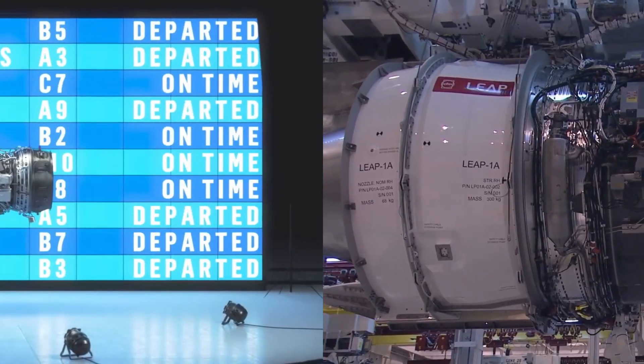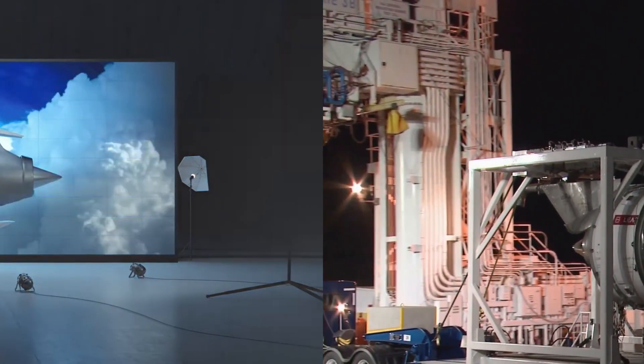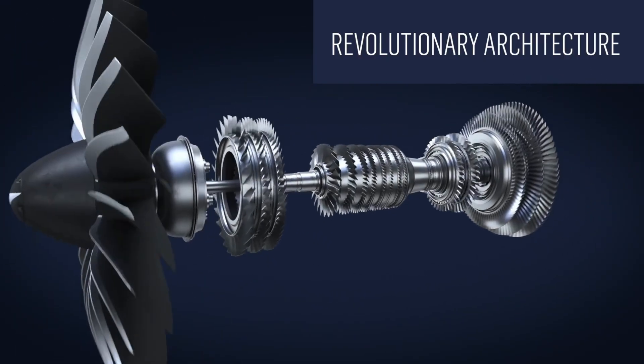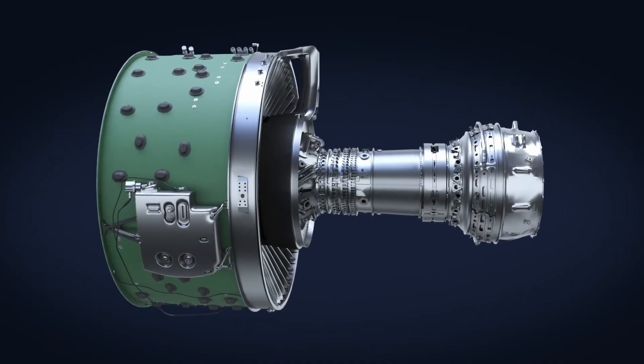The CFM Leap and Pratt & Whitney PW-1000 are two of the most successful jet engines currently powering the next generation of narrowbodies across the world. In this video, we'll compare both engines to understand why airlines may choose to configure their jets with a specific brand and model.